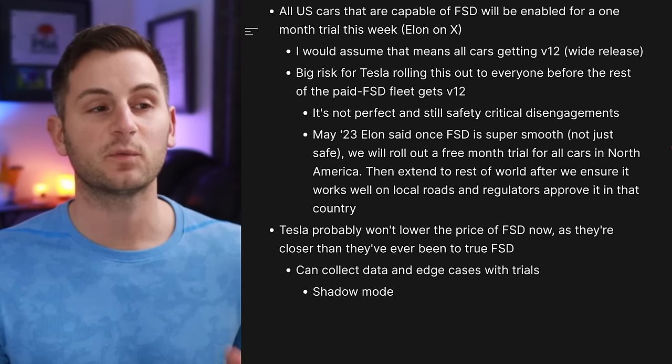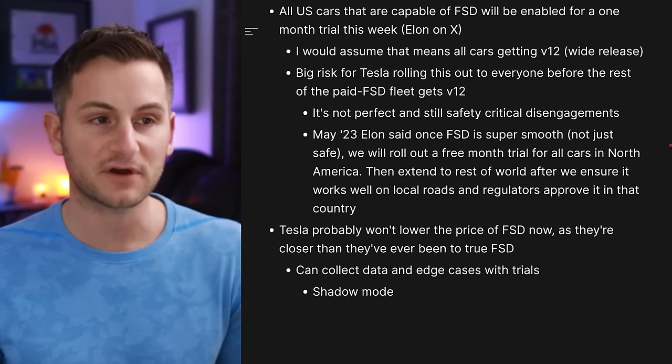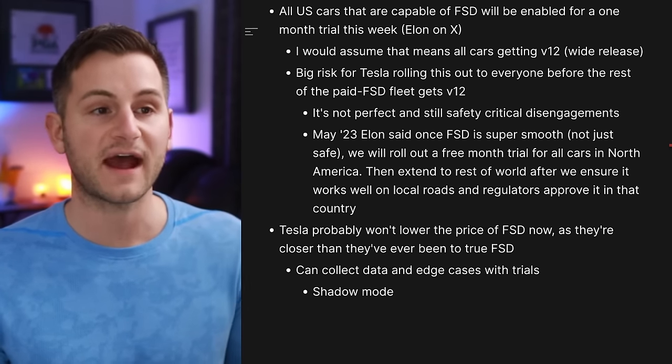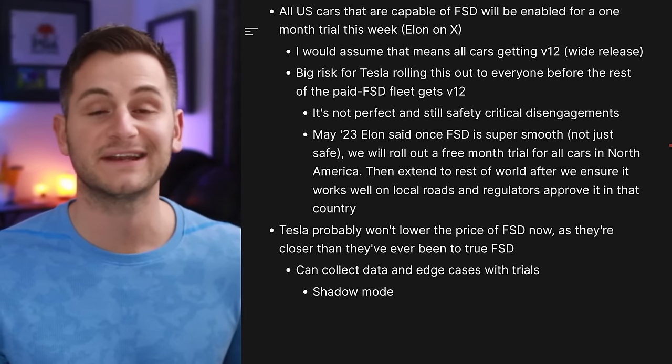Back in May 2023, Elon said: once FSD is super smooth — not just safe — we'll roll out a free month trial for all cars in North America, then extend to the rest of the world after we ensure it works well on local roads and regulators approve it in that country.